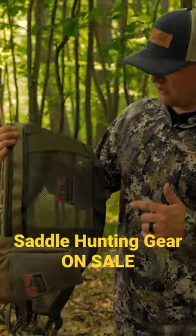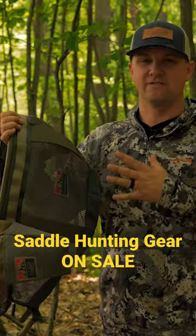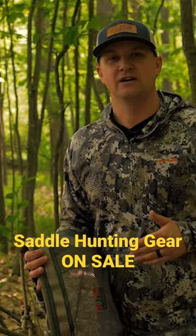Now, headlining the deal, we have our Classic II saddle kit. It is our single panel version. It is very lightweight and very comfortable. There's a lot more stuff on sale on the website, so head on over to latitudeoutdoors.com and start saving.